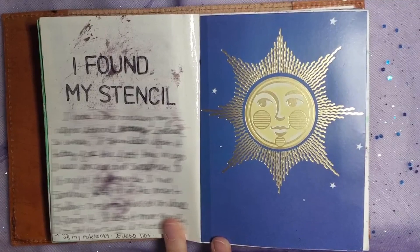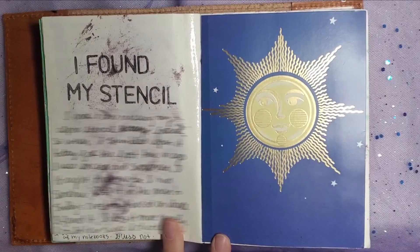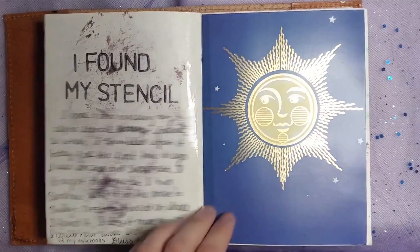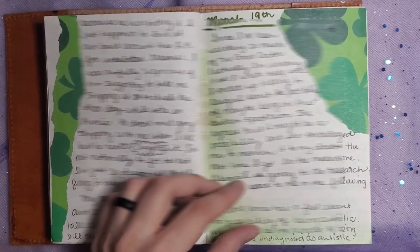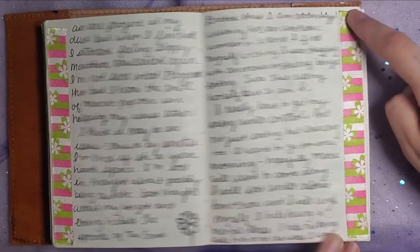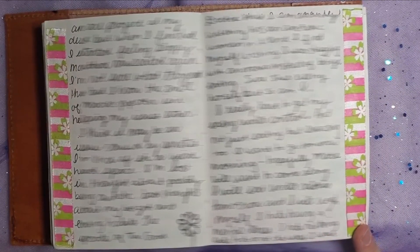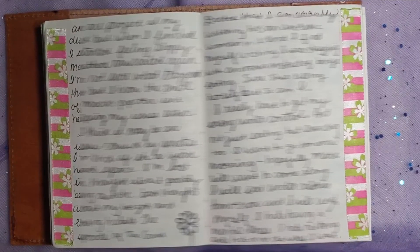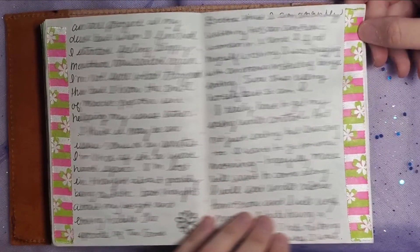I remember I had lost my alpha stencil for a long time, and it turns out I left it in another journal that I had completed. Then I found it and I was so excited because it's a really nice stencil. And I obviously wasn't done with St. Patrick's Day either. This right here is some ribbon — I believe I ran it through a sticker maker I owned at the time. I since got rid of the sticker maker because it wasn't really worth it to me, so I gave it away in a giveaway I had at one point.